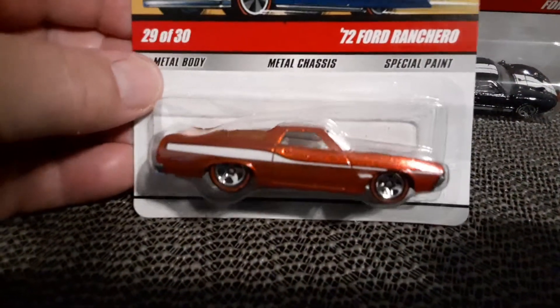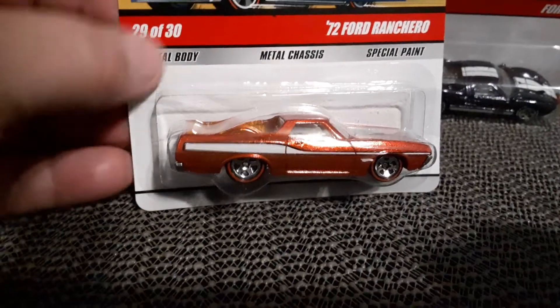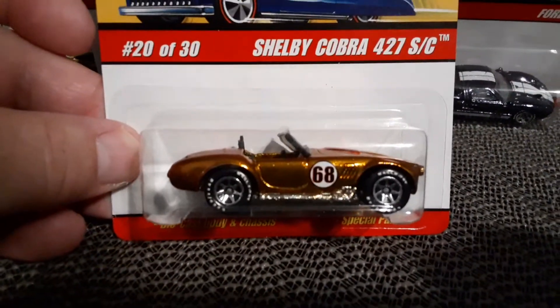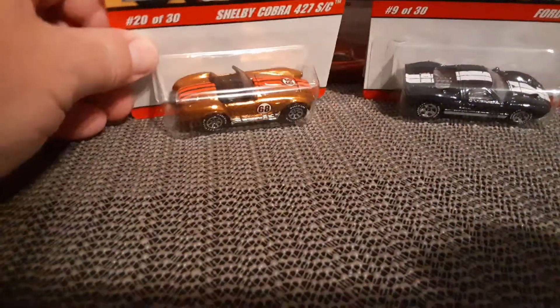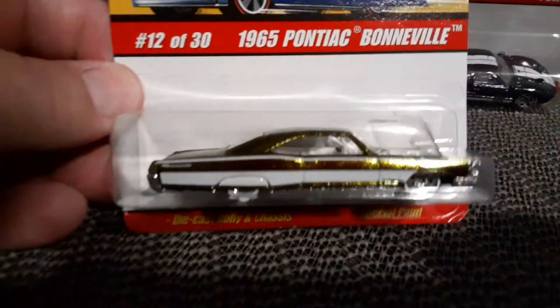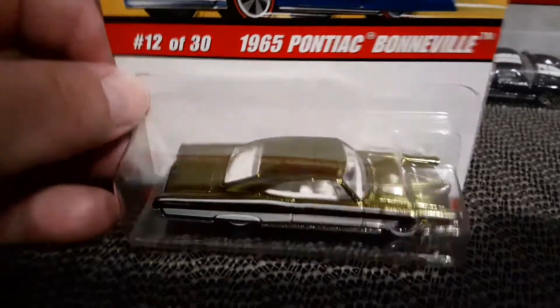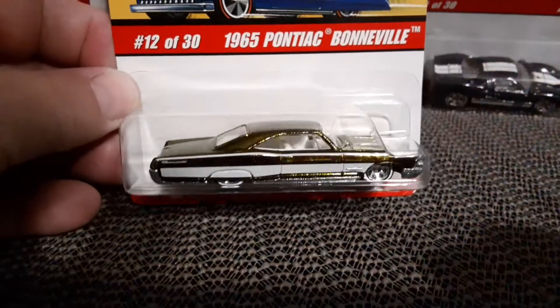Another GT40. 72 Ranchero — very nice. Shelby Cobra — very nice, awesome. This one's sweet: 65 Bonneville, kind of a metallic olive green there. Awesome car.